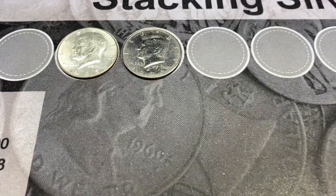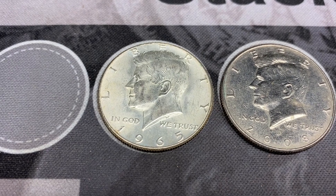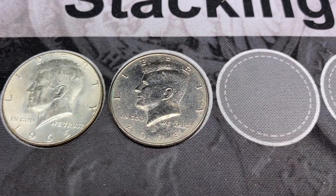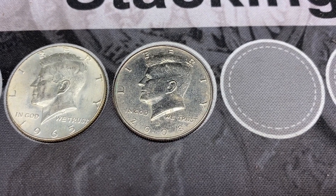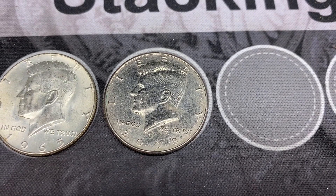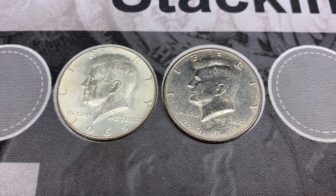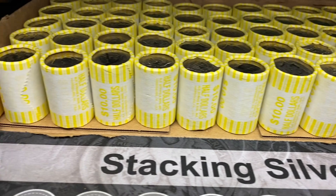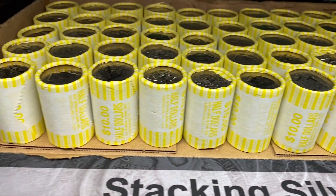We're all done with box number five and we did end up with that 1965 in pretty nice condition. The only other thing we got was a 2008 Denver NIFC with a bunch of dings, so I'll probably send that back. But anytime you find silver, that is a good box. We still have one more box, so let's crack into it and see if we can get some more silver.